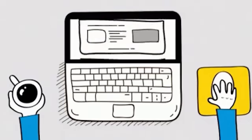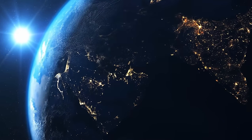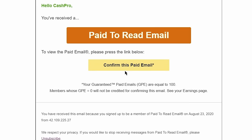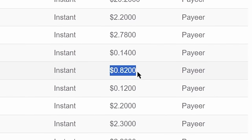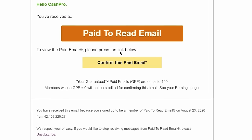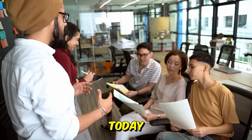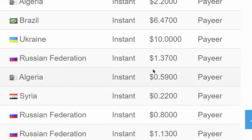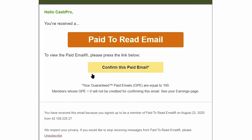So here, you can get paid to read emails worldwide and from any country around the world. All you have to do is open up the email, read it, and just click on confirm this paid email. And boom, you will be credited with $0.80, over $1, and sometimes over $2 for just reading emails. I will show you two websites today to earn money online reading emails, and the second one is my favorite because that's where you can get paid the most amount of money for each email you read.